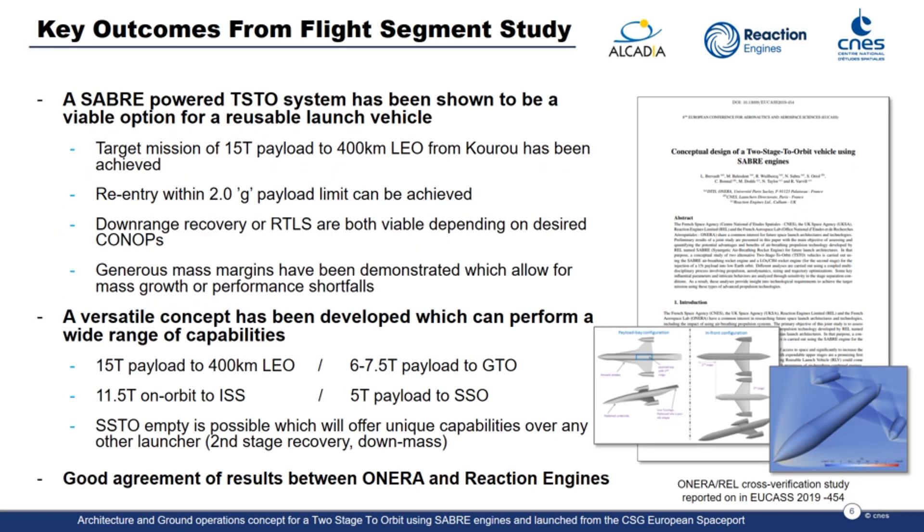The study findings confirm that the Sabre-powered two-stage-to-orbit launch vehicle architecture is feasible and achieves the primary target mission of 15 tonnes with a generous mass margin for the first stage. This margin is between 26% and 53%, dependent on the mission parameters and upper-stage propellant selection. The vehicle operated within industry-standard payload environment constraints, such as a strict 2G lateral load limit. Both nominal mission and abort capability for the payload are achievable, using either downrange recovery or return-to-launch-site operational strategies.